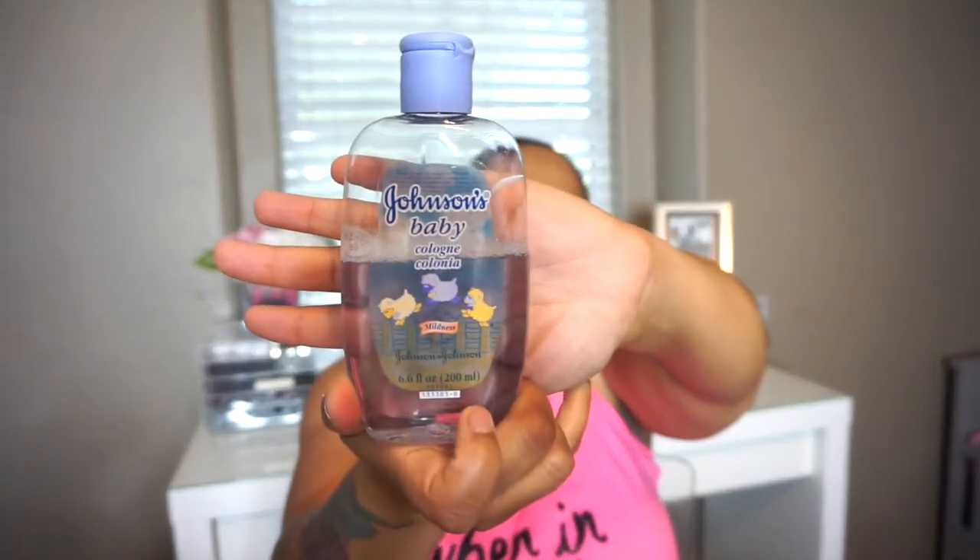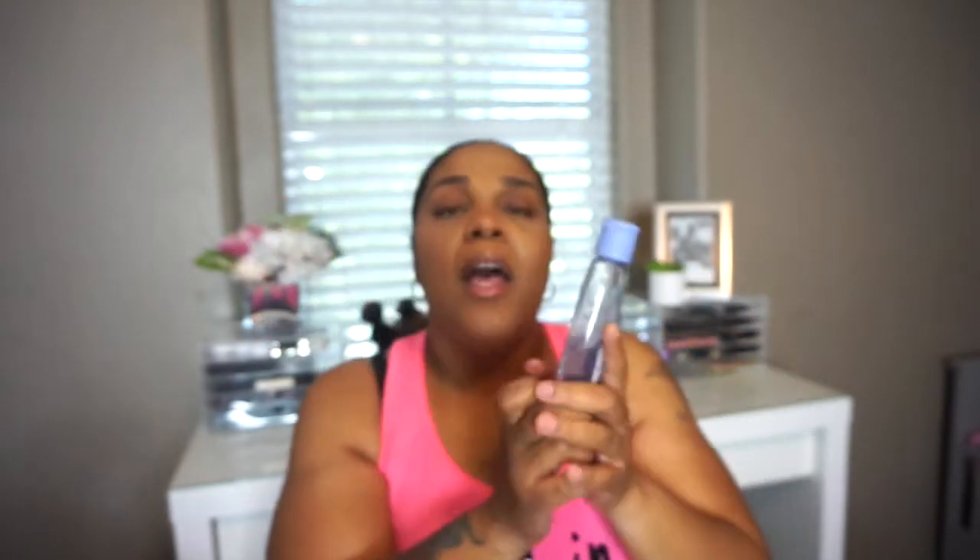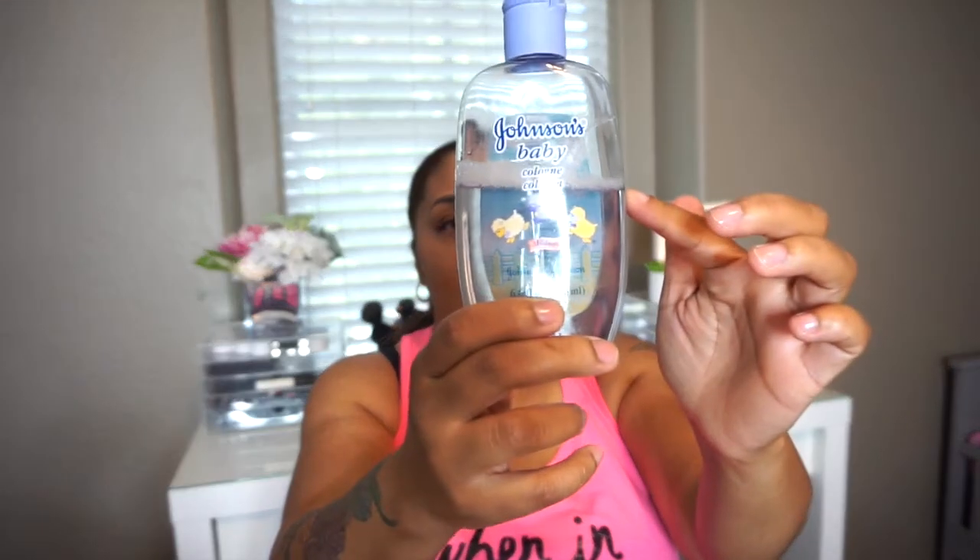This is Johnson & Johnson's cologne for babies. Halo has had this since before she was born — I found it at Babies R Us and it's the only place I've seen it. It smells so good. I put it on her on Sundays and special occasions. After we get out of the water I put it on her because I just don't like that chlorine smell.